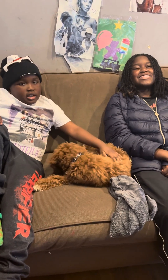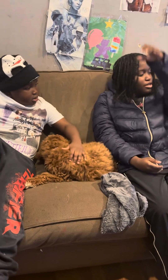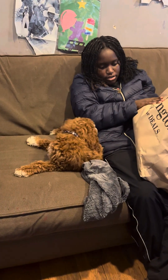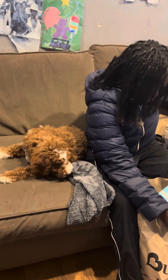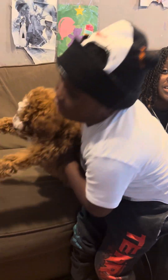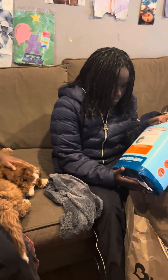Hey guys, I'm back with a video and today we will be doing a dog haul on our new dog. So let's get started. Can y'all say hi to our dog? Comment below and guess his name — three, two, one — his name is Snicker, a Snickerdoodle!